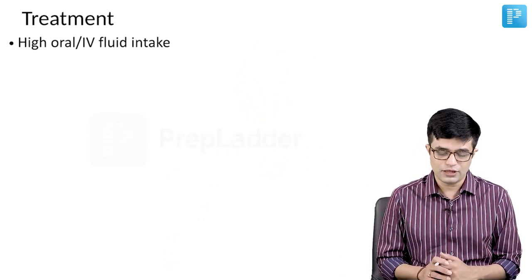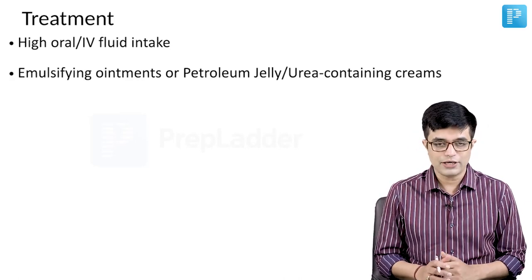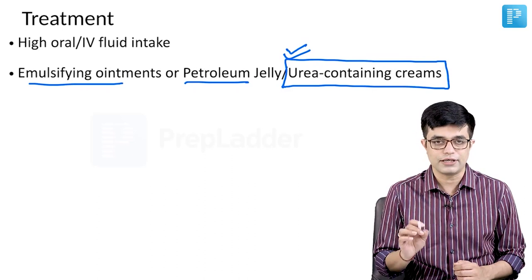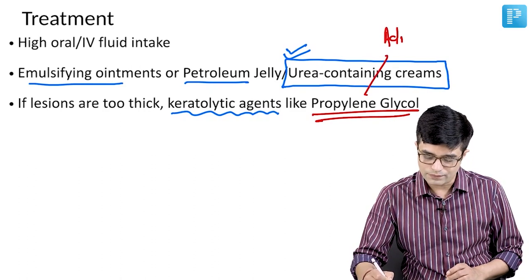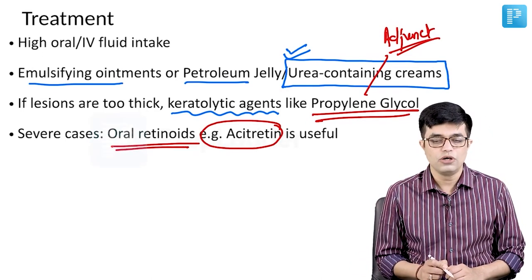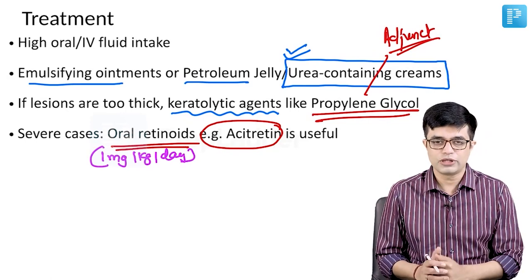Treatment includes high oral or IV fluid intake due to very high insensible losses through the cracks. Emulsifying ointments or petroleum jelly should be applied to the skin; urea-containing creams have been formulated and are very effective. If lesions are too thick, keratolytic agents can be used to prevent contractures in areas like the elbow. Agents like propylene glycol have an adjunct role but are not primary therapy. In severe cases, oral retinoids like acitretin are useful, with the dose mentioned in Nelson being 1 mg/kg/day. Overall, treatment is supportive and outcomes are not great.